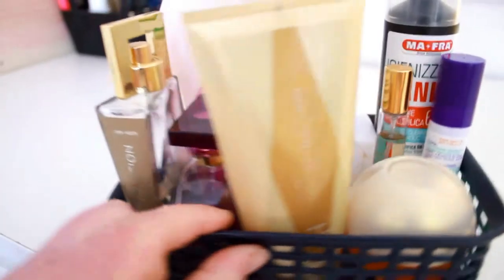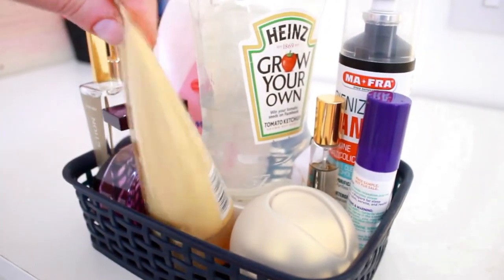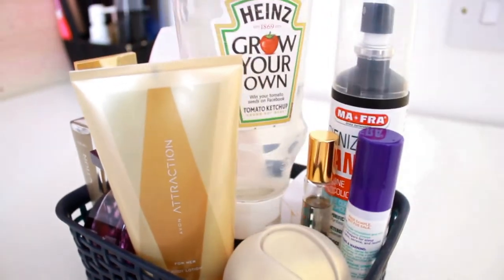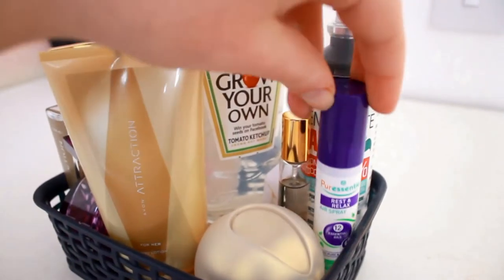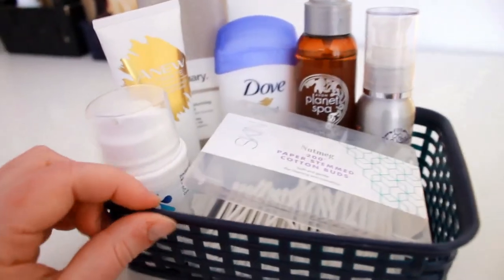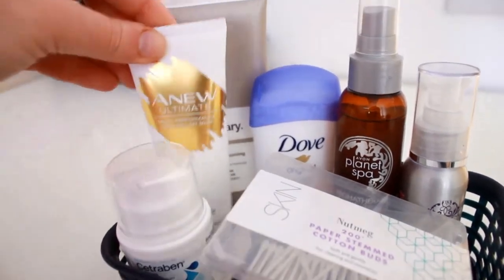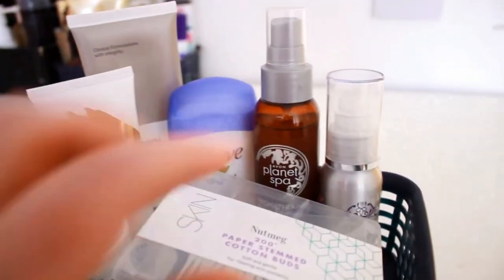While in here I have some of the perfumes I use the most, body cream, hand sanitizer, and spray to spray on your pillow, and hand sanitizer again. And in the last one there are my Q-tips, some cream, face mask, face cream, deodorant, and other things and perfumes.